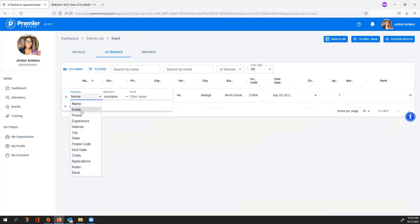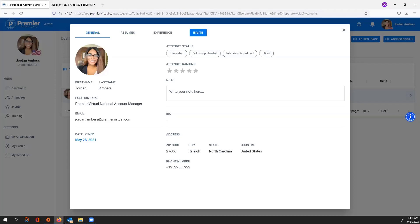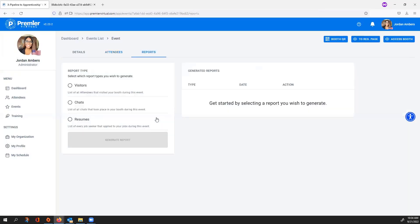You have many ways to filter your visitors list: by email, phone number, experience, veteran status, locality, state, postal code, visit date, number of chats, number of applications submitted, and notes or rankings you left on their profiles. The Reports tab provides three different reports: a Visitors Report listing all attendees who visited your booth, a Chats Report downloading all chat conversations held in your booth, and a Resumes download — a zip folder compiling all resumes of those who visited your booth.